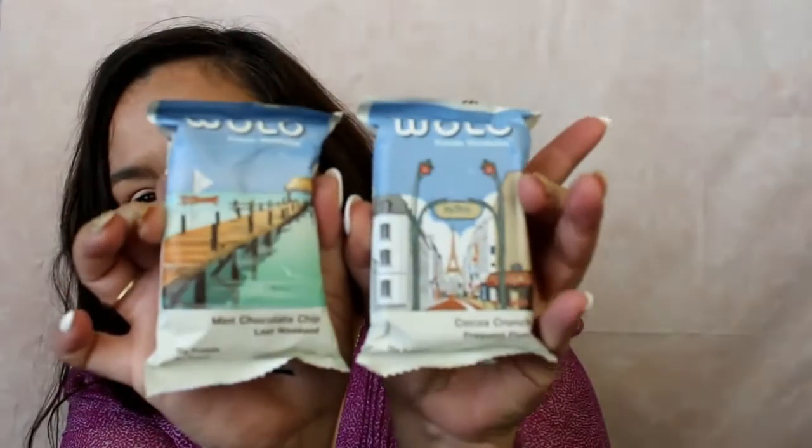The first thing is from Wolo and it says protein wonder bar. I've had some of these samples for a few weeks now, so you may have already seen a lot of them. It comes in a little card and inside there are two bars. There's a mint chocolate chip called Lost Weekend and then there's a Coco Crunch Infrequent Flyer. Every wonder bar has 15 grams of quality protein and is kosher certified.